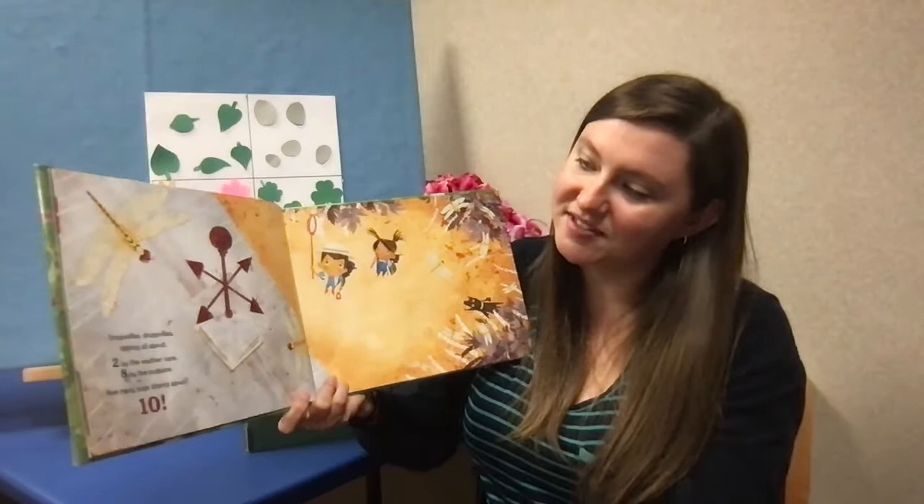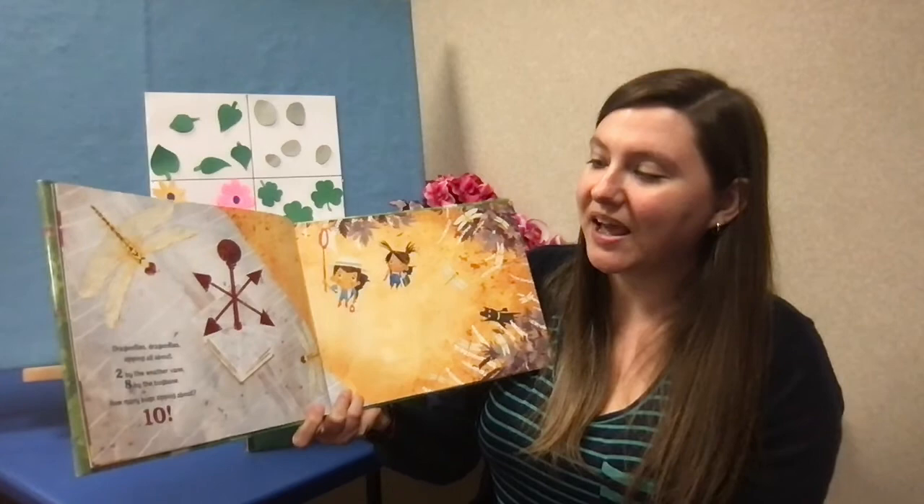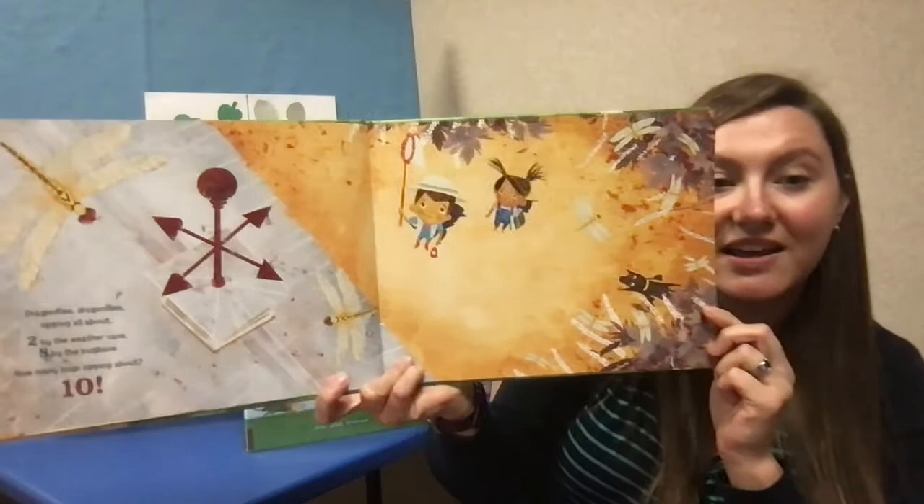Dragonflies, dragonflies, zipping all about. Two by the weather vane, eight by the bug vane. How many bugs zipping about? Eight plus two is ten.